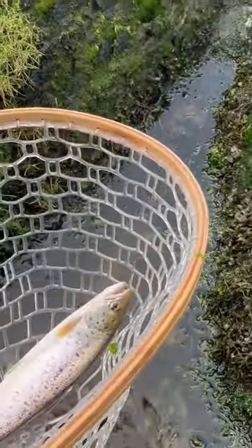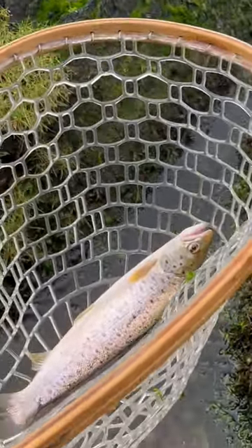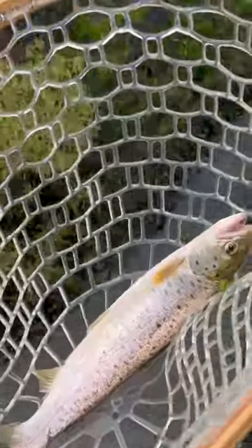That's awesome. There we go guys, first sea trout of the year — so happy at that. They put up a brilliant fight as they always do. I'm gonna get this one back quickly. Awesome.